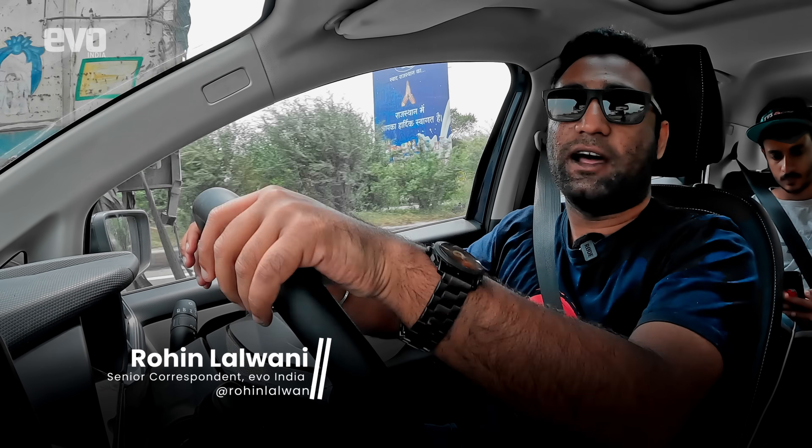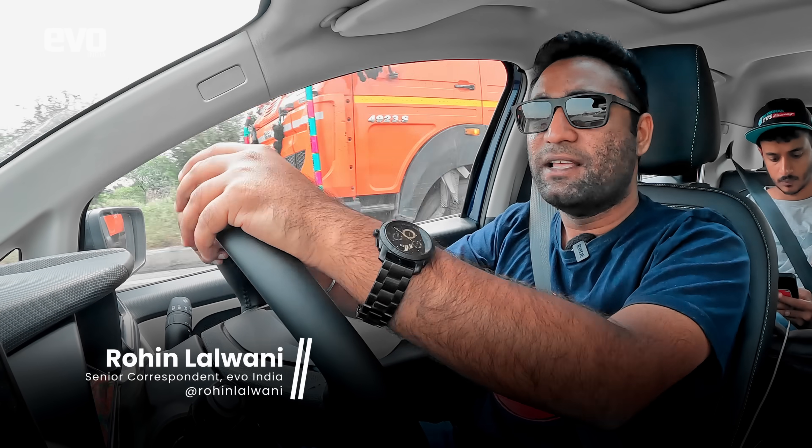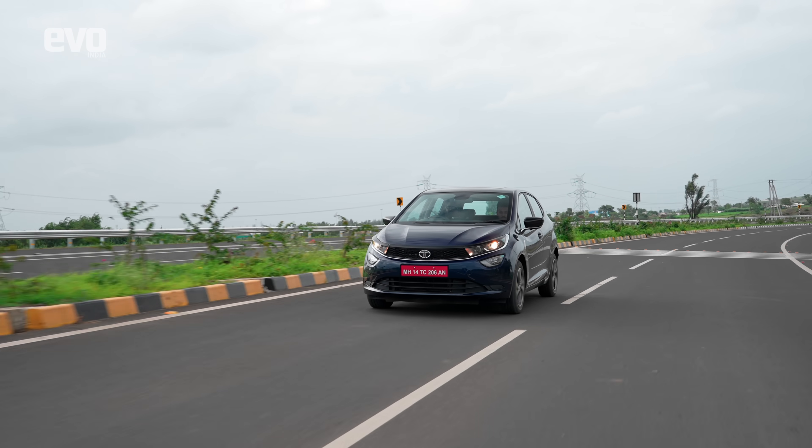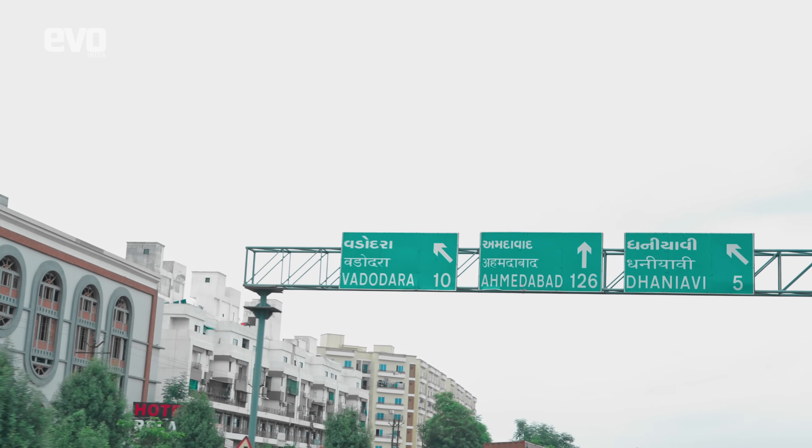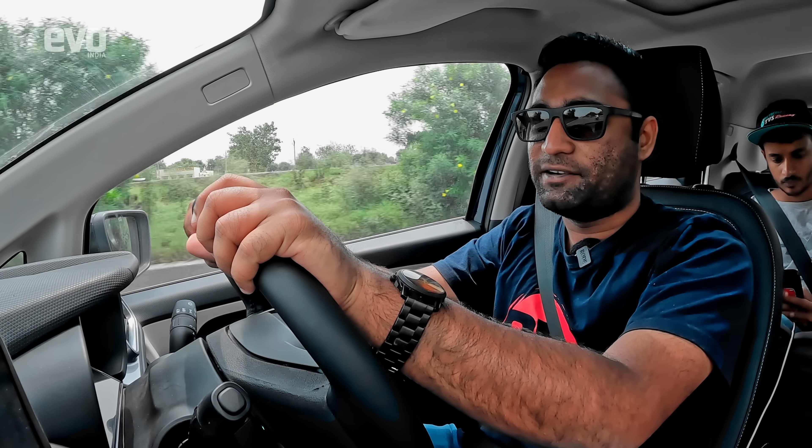The term CNG often creates doubt in people's minds, especially when it comes to long-distance road trips — the lack of boot space, the lack of power, unavailability of CNG pumps, and what not. But we're going to clear all these myths and doubts while we drive this Altroz iCNG in CNG mode on the Golden Quadrilateral.